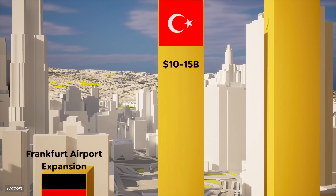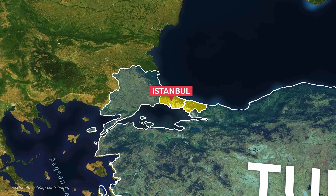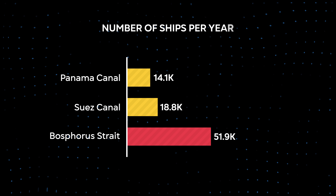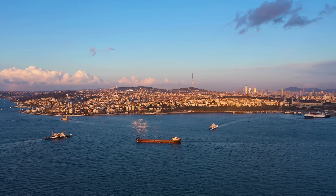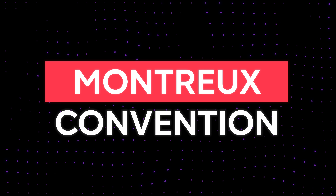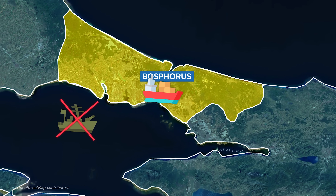Number 8: Istanbul Canal. Situated at the crossroads between Europe and Asia, Istanbul is located at one of the most strategic locations in the world. The city is built on either side of the Bosphorus Strait, which connects the Black Sea to the Mediterranean and the rest of the world's oceans. This natural waterway sees more ships pass through it than the Panama and Suez canals combined. However, despite being within Turkish borders, Turkey doesn't benefit financially from the Strait due to the Montreux Convention, an international treaty that restricts warship access and guarantees free passage to all civilian vessels.